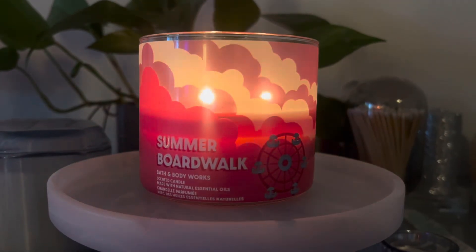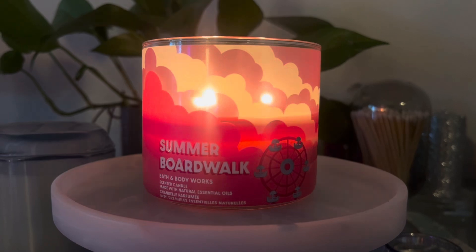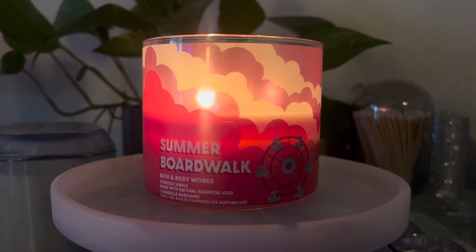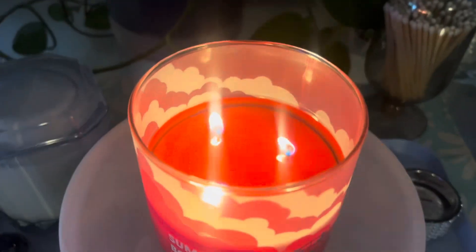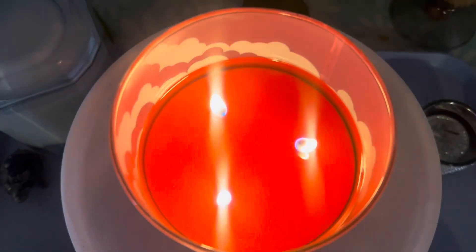I'd say that the strength and throw on this bad boy is a 9. If you're not going to give a 9 to things like Summer Boardwalk, Pumpkin Pecan Waffles, or Laundry Day, then I don't know what you're going to give a 9 to. This is a strong candle — it can really be the only candle I'm burning in my house at all, because it travels and you can smell it wherever you go.